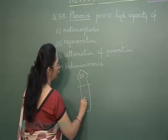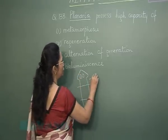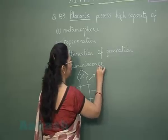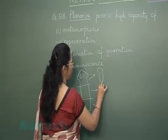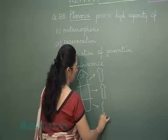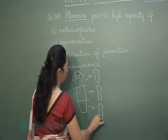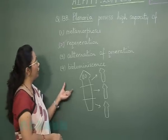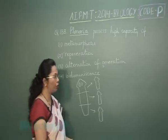If we look at how a planarian appears — with rudimentary eyes — and we cut it into pieces, then each piece will be able to regenerate into a complete planarian. This shows a very high capacity of regeneration. Let's move on to question 139.